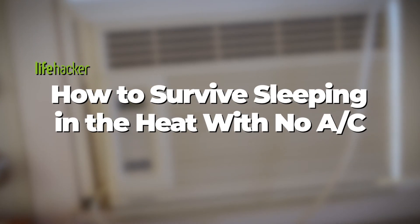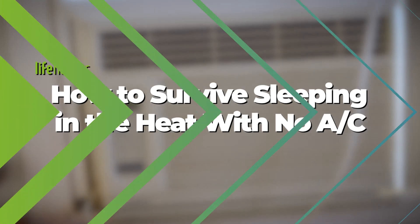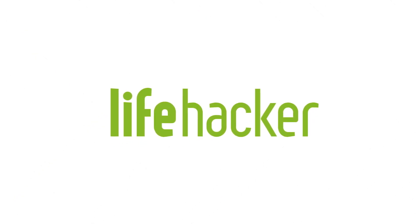Drop a comment below with your tips for staying cool in the summer. And stay tuned to Lifehacker for more tips and tricks on how to do everything better.